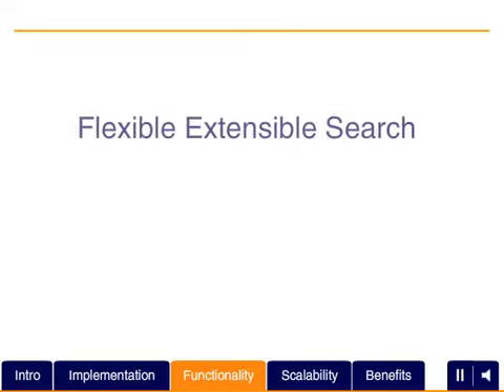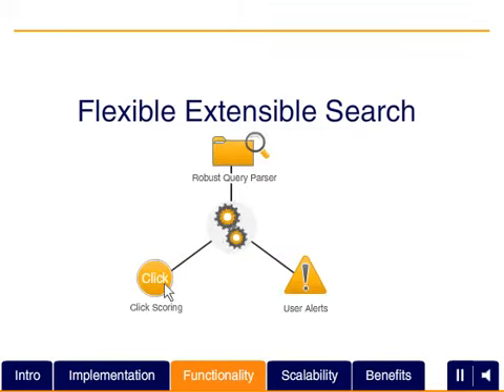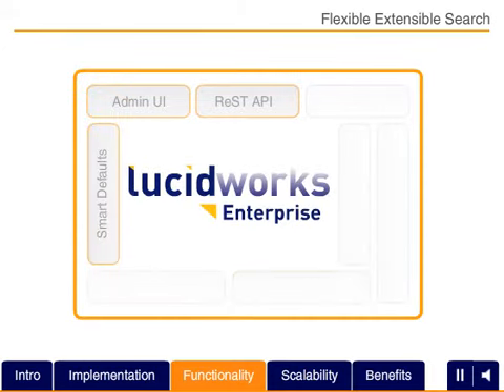At the heart of LucidWorks Enterprise's power is the convenience it delivers to build fast, flexible, scalable search applications that accelerate productivity, slash the learning curve, and translate into a better search experience for end users.